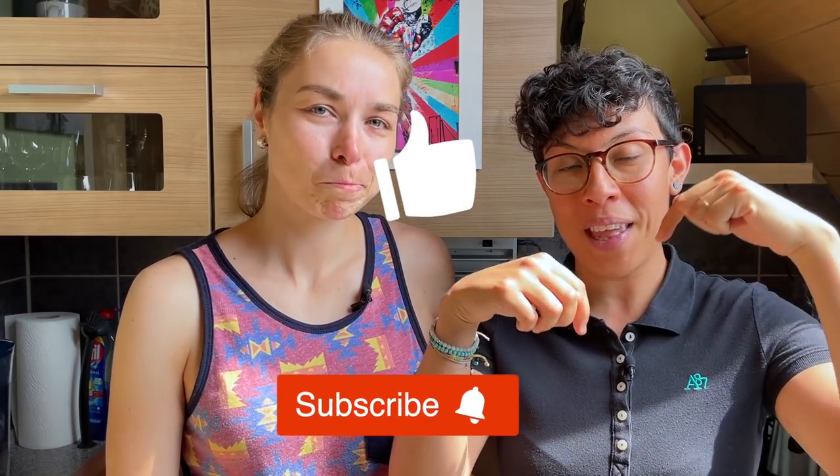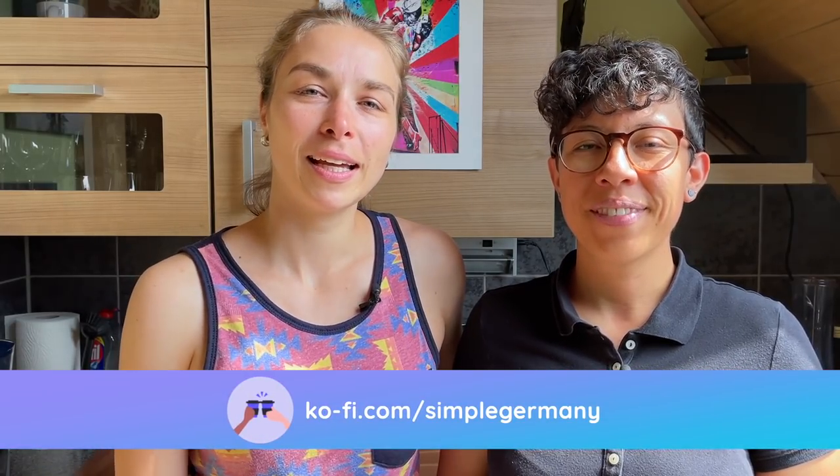We hope you've learned something new today, or maybe laughed at some of the things we've shown in this video. If you like this kind of content, make sure to hit the like button and the notification bell — that's the easiest way to support Simple Germany, as it helps YouTube spread the word so other English-speaking people in Germany can find this video. If you want to go the extra mile, you can buy us a coffee via the link below, which allows creators like us to receive small donations to support the channel. We'll see you next Monday — Tschüss!